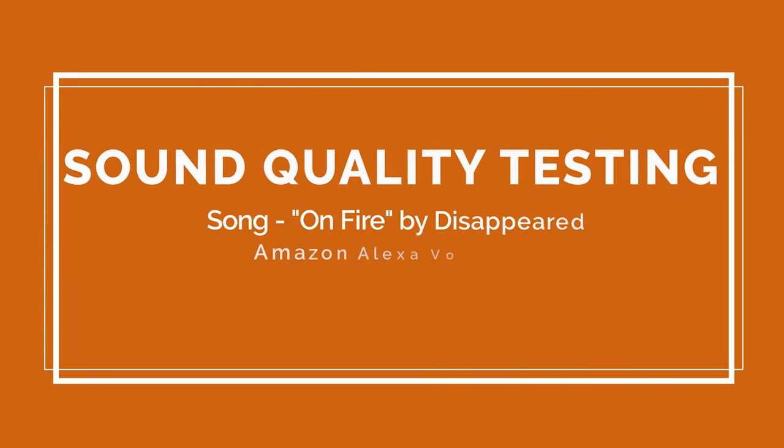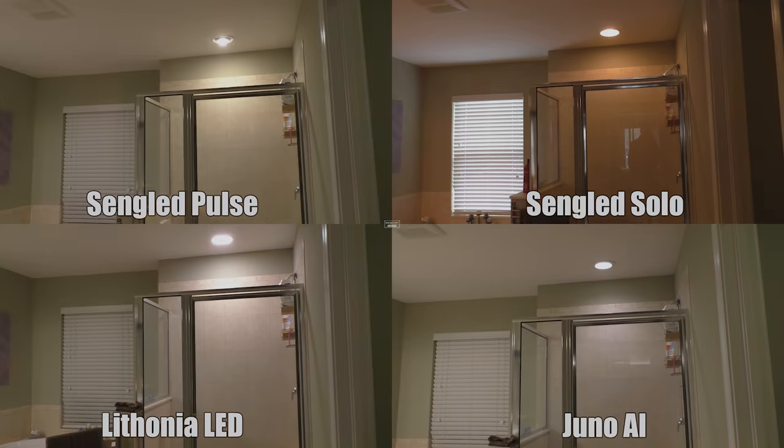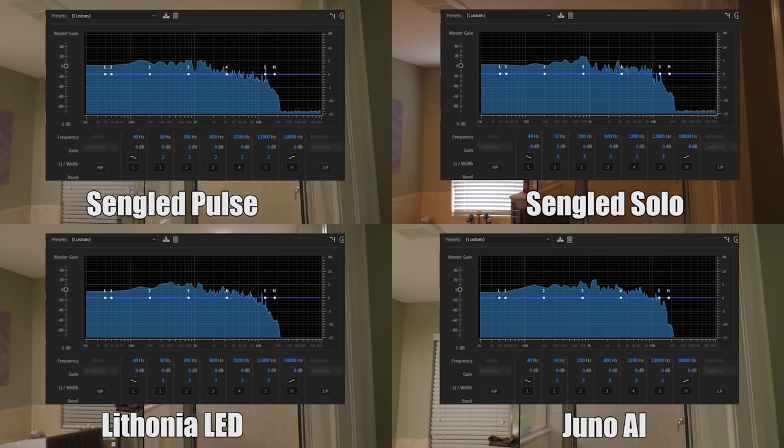The first and most important test of a light speaker combination is sound quality. For the Singled and Lithonia lights I played music through an Amazon Echo Flex, because it can plug directly into an outlet and stay off the counter, but for the Juno AI it has Alexa built in, so there's no need for another device. The frequency response ranges are basically directly correlated to the speaker's price tag, with the Juno wildly outperforming the rest, then significantly worse was the Lithonia, followed closely by the Singled Solo, and then the Singled Pulse.